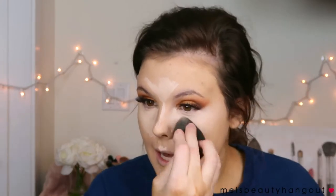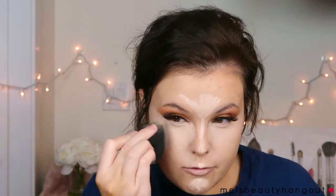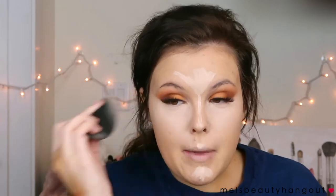I like to look more awake and conceal any under-eye darkness. It really helps with eyeshadow application too. You can see after blending it out it's so much brighter. If you were to use a cream contour product, you would do it now before you set everything with powder — but I'm not a cream product person.